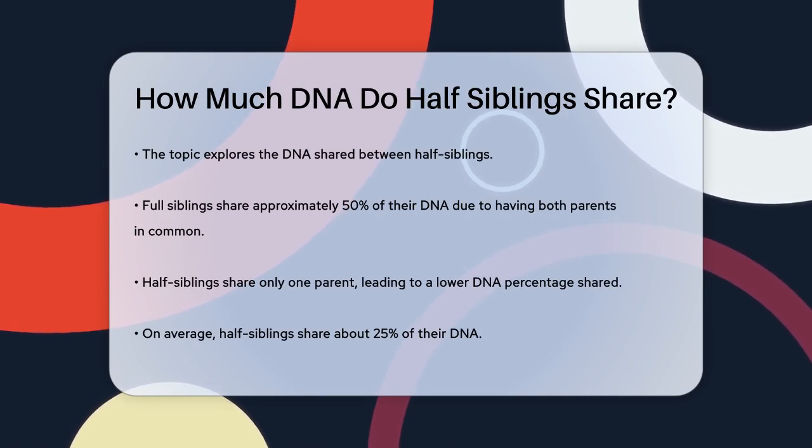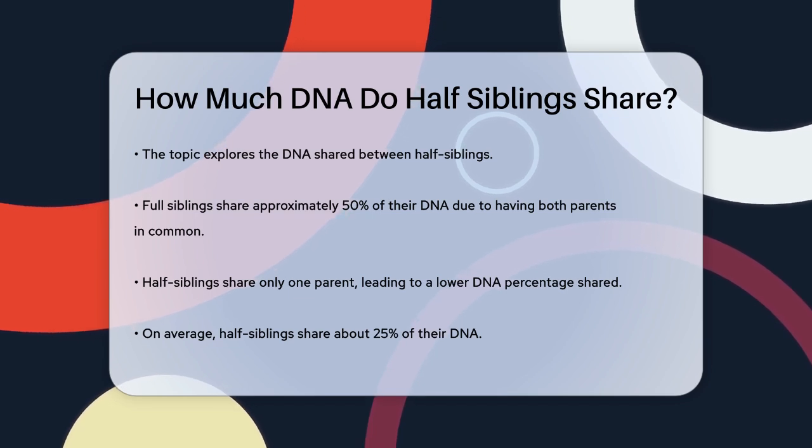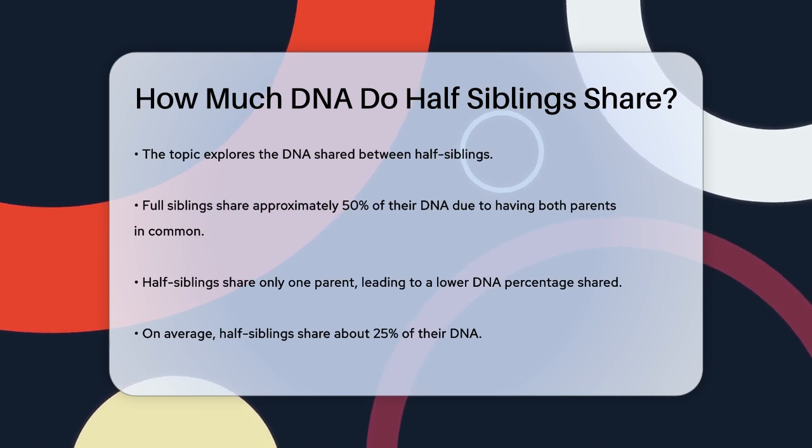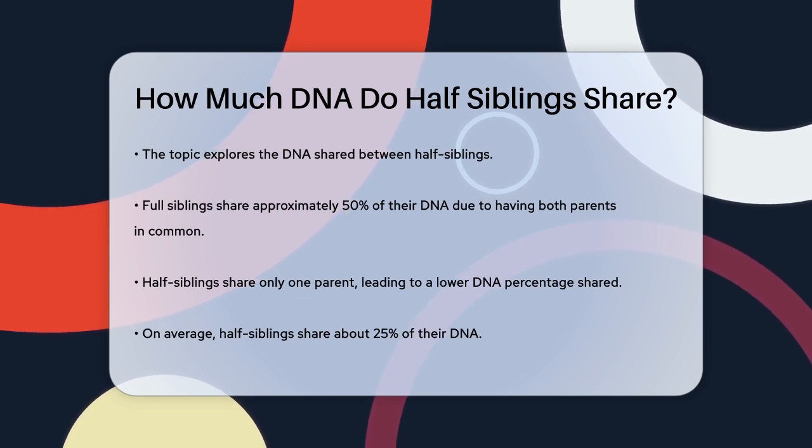To start, let's compare half siblings to full siblings. Full siblings share both parents, which means they typically share around 50% of their DNA. This is because they inherit DNA from both the same mother and father. However, half siblings only share one parent, either the mother or the father.